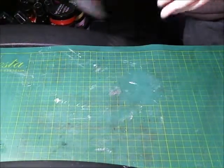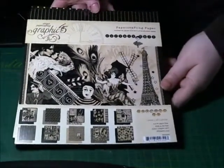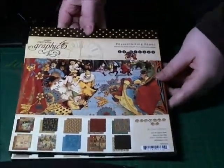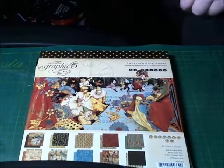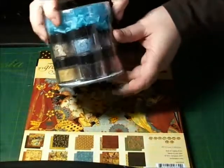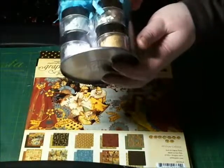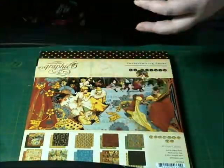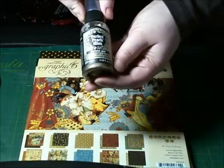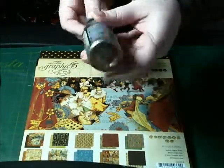First up we have some yummy Graphic 45. I got the 8x8 pads in Curt and Carl and the Le Cirque. At my local craft shop I found a mixed tin of mica which has got all the different colours. And then I treated myself to an heirloom gold perfect pearl mist which is just absolutely fantastic.